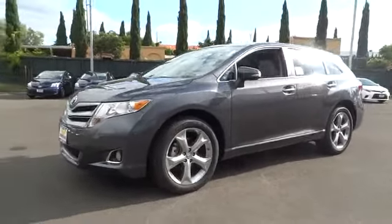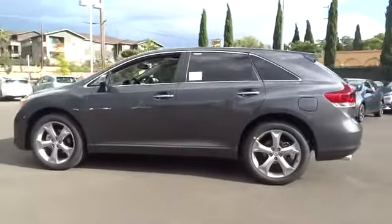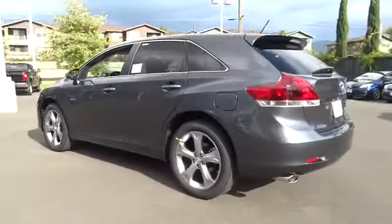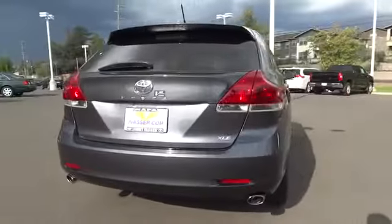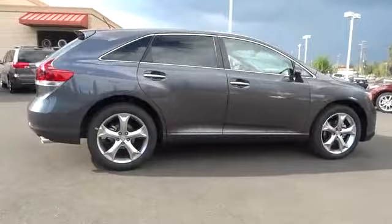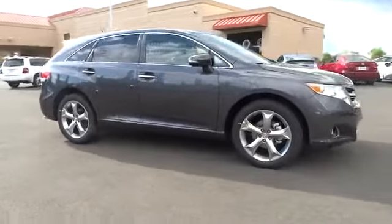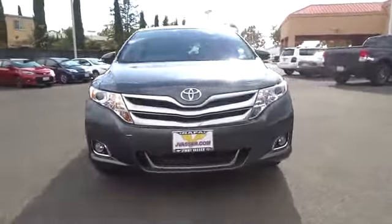The 2010 Toyota Venza blends the attributes of a crossover SUV with those of a wagon. Venza boasts a spacious interior, a powerful and efficient engine, a pleasant driving demeanor, innovative interior storage, and strong crash test scores. You're more than one thing. So is Venza, and it is priced below $40,000.